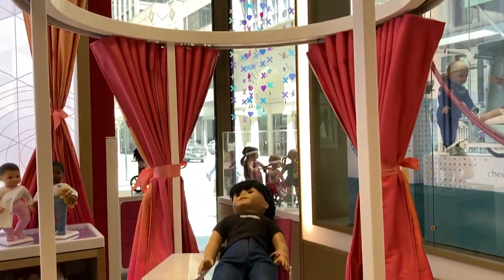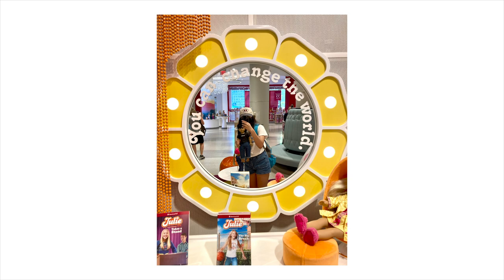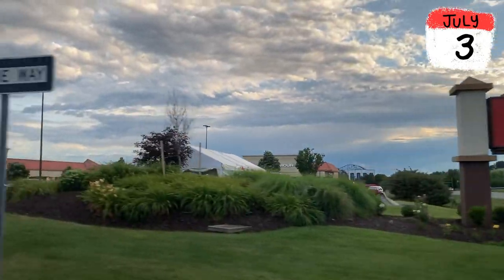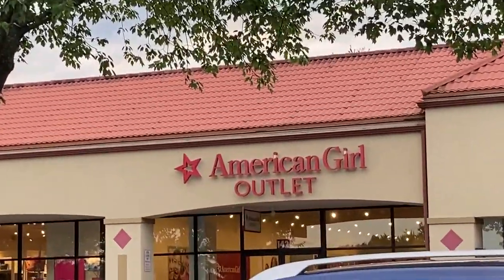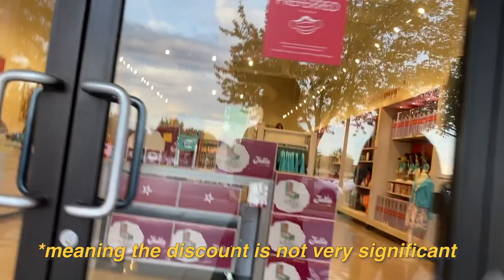I didn't end up buying anything at the American Girl Place in New York, but a couple days later I went to the American Girl outlet store, which is in Hershey, Pennsylvania. I believe this is the only American Girl outlet store, so I wanted to check it out. I had heard the prices weren't that great compared to the regular store or online, and I just wanted to see for myself.